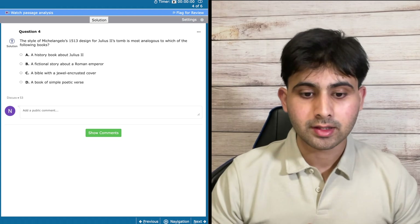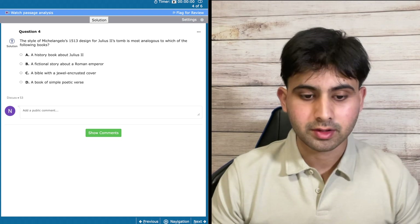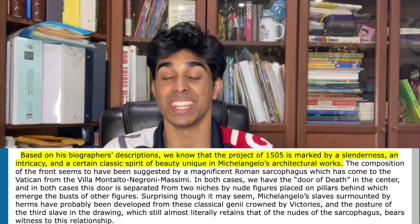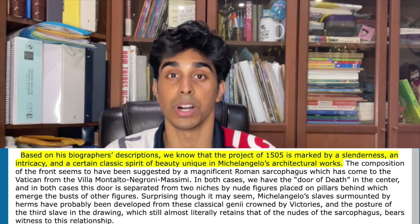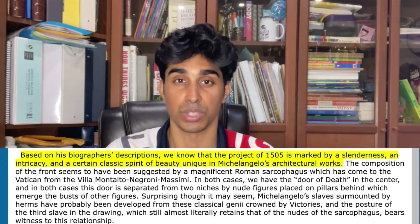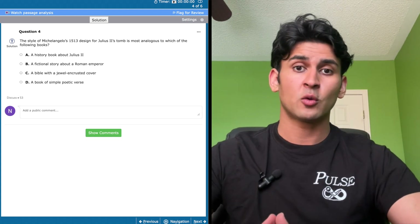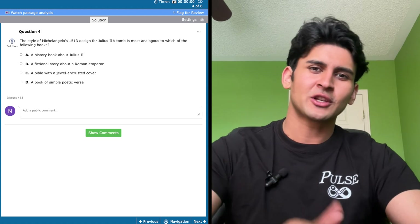The next question asks: the style of Michelangelo's 1513 design for Julius II's tomb is most analogous to which of the following books? My eyes go straight to option C, because the classical design points toward the Bible — marked by slenderness, intricacy, and a classic spirit of beauty, with more colossal aspects in the form of a jewel-encrusted cover. These analogy questions are often the hardest because they force you to think from the author's perspective. Option A is wrong because the passage is more about the tomb than Julius II. Option D would make sense for the 1505 design, not 1513. Option C is the right choice.